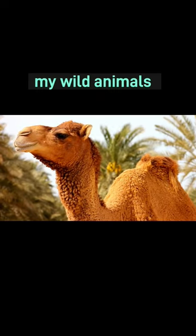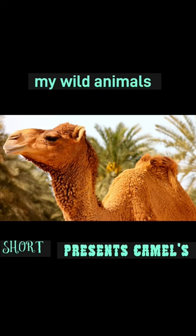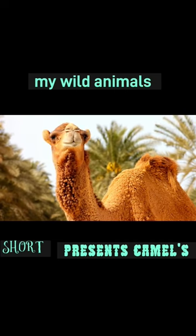Do camels have one hump or two? This is a trick question — it depends on the species. The dromedary camel has one hump and the bactrian camel has two humps.